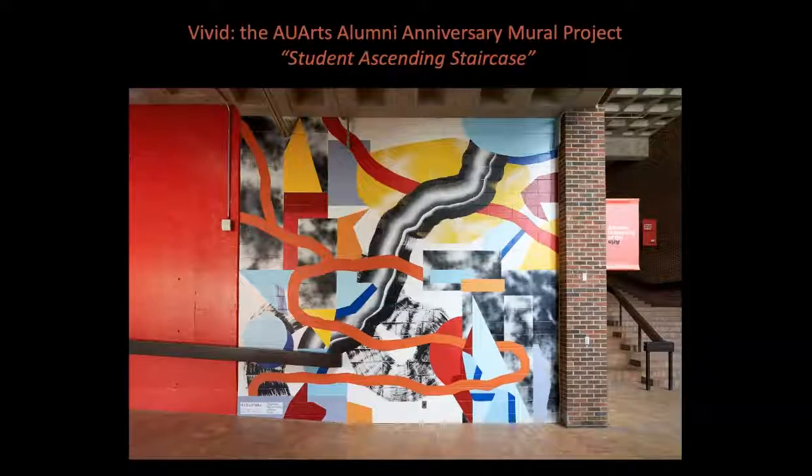The mural, entitled Student Ascending Staircase, is composed of circles, rectangles, and triangles — geometric shapes that form the foundation of design principles — along with the primary colours of red, yellow, and blue.